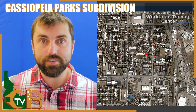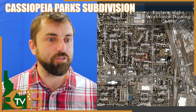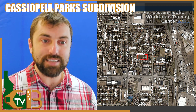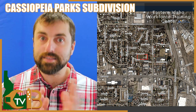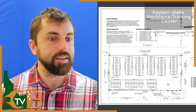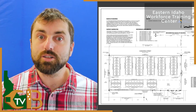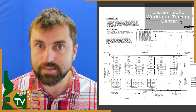Story number two: Cassiopeia Parks Subdivision. The city of Idaho Falls is working to approve the development agreement and final plat for Cassiopeia Parks Subdivision, just north of Broadway between Utah Avenue and Skyline Drive. The Planning and Zoning Commission considered this item at its September 6, 2022 meeting and unanimously voted to recommend approval. If greenlit, this subdivision will be built on just over three acres of land, consisting of 48 buildable lots with an average lot size of 1,065 square feet, zoned for single-family dwellings. This planned unit development was approved on July 8th of 2022.